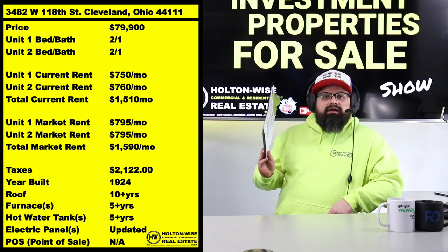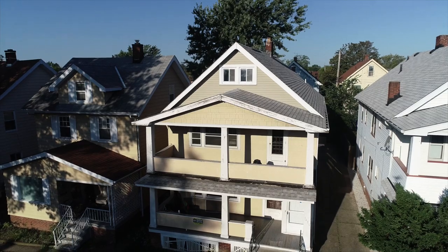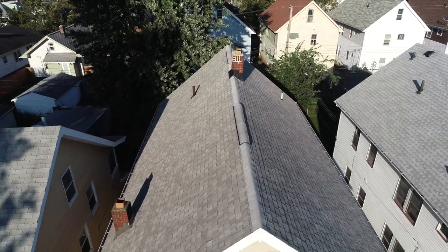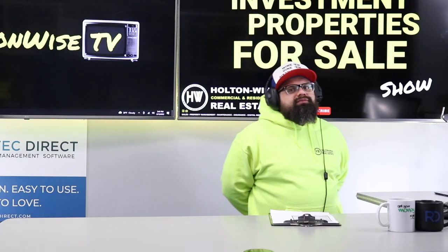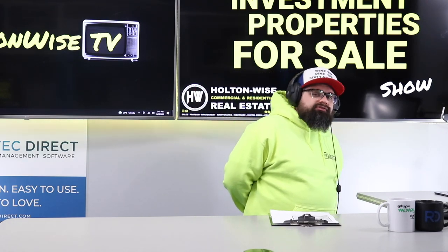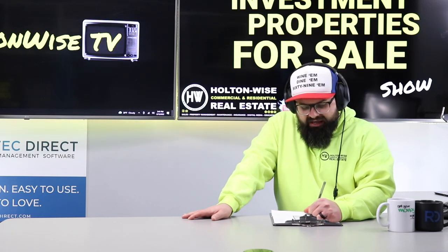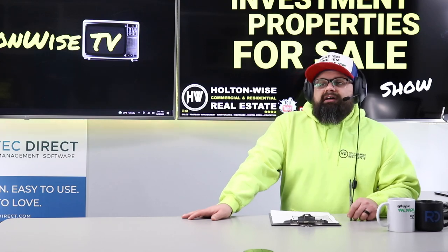For those of you paying attention to the Cleveland market recently, this price point might be exploding your brain. We're normally dealing with properties priced over a hundred thousand dollars similar to this one — $100K, $110K, $115K, $120K — and they're being sold within hours. So you're probably wondering: what is going on, James Wise? What is the catch? Why is this property only $79,900?